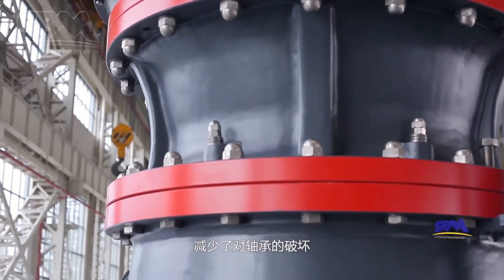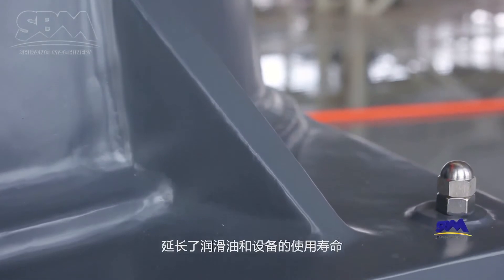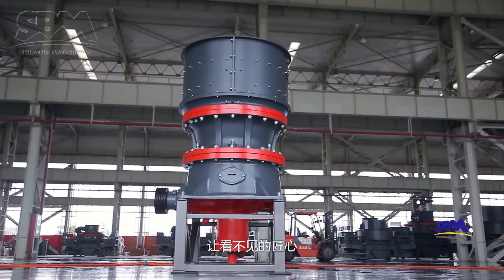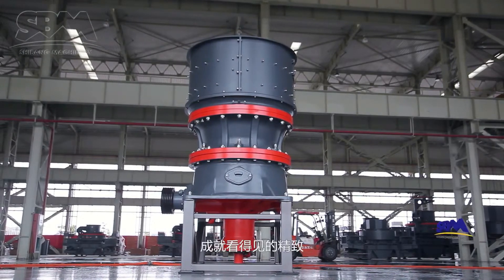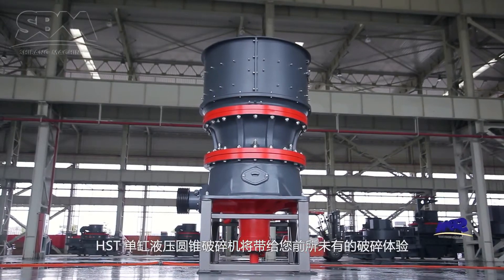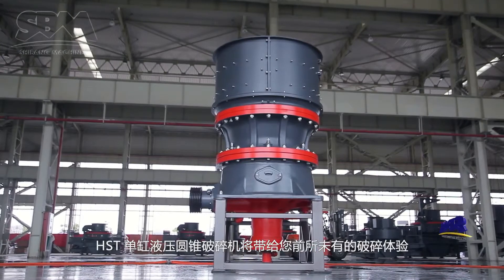This relieves wear damage and thus saves maintenance cost and prolongs the life of lubricating oil and the machine. Let's build the invisible craftsmanship into visible exquisiteness. The HST Single Cylinder Hydraulic Cone Crusher will bring an unprecedented crushing experience for you.